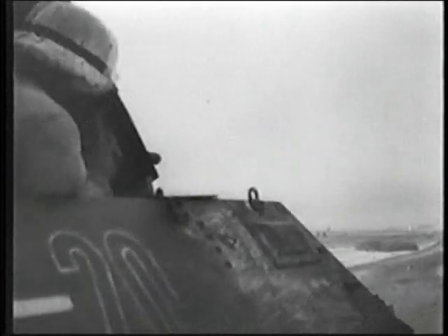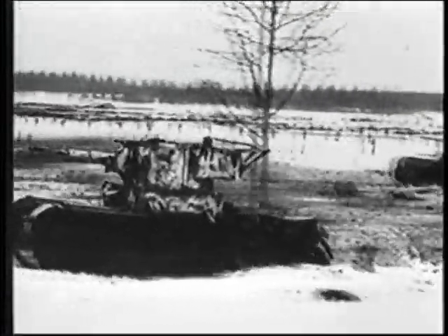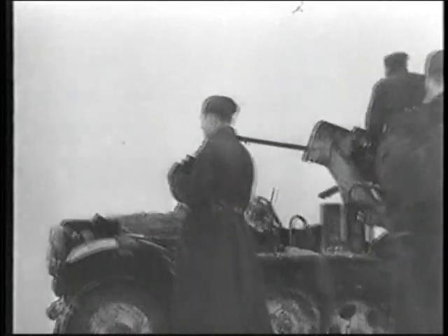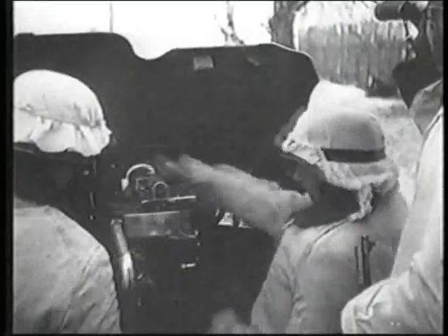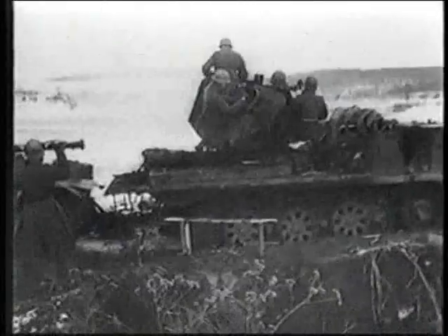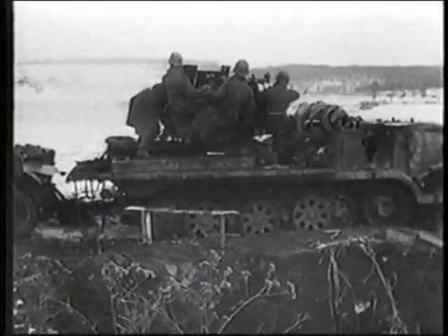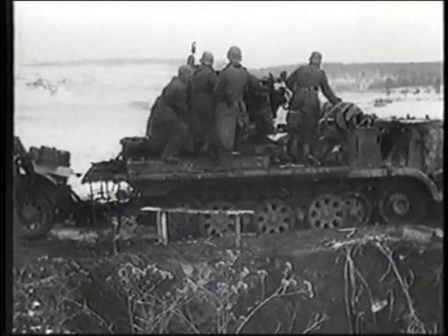The Germans had the advantage in leadership and tactics and scored impressive victories at the beginning of their advance. But the Russians had time, weather, and manpower on their side, which ultimately turned the tide against the Germans. The Germans also used fully tracked tank-towing vehicles.